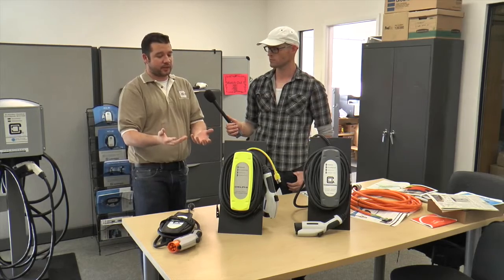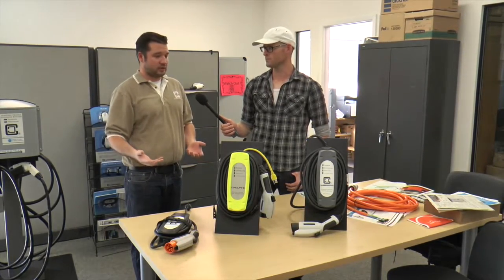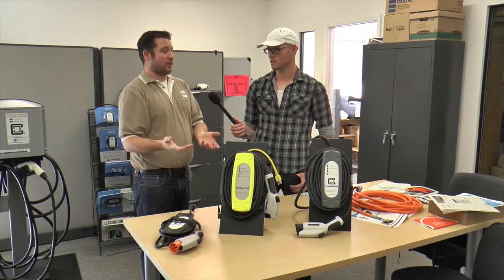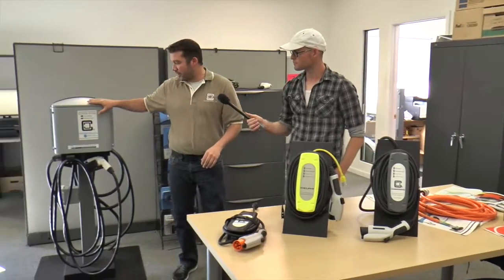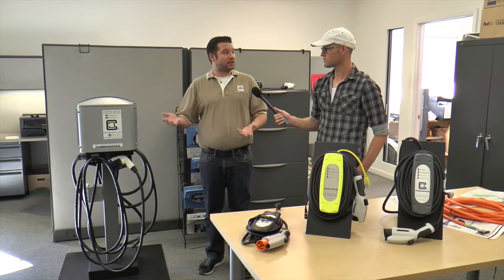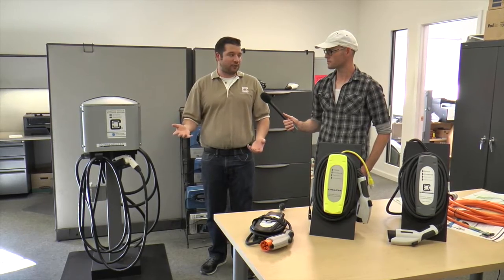To give a comparison, the Nissan Leaf is a very popular pure electric vehicle. With this system, from empty to full, you could charge a Nissan Leaf in about 17 to 20 hours. With something like our CS40, which has 32 amps available, if you have the Nissan Leaf with their upgraded charger package, you could charge the same car in about three and a half to four hours.